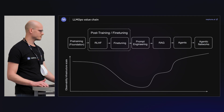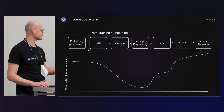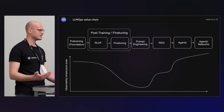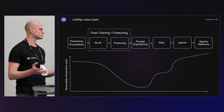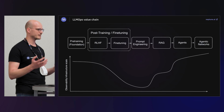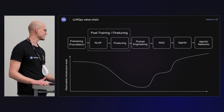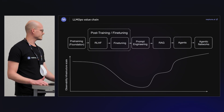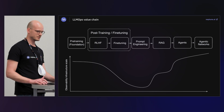Each of these pieces of the LLMOps pipeline requires a different scale of observability tooling. This graph shows what scale you need at each step. At the very beginning — pre-training and early RLHF — you need a bit more observability infrastructure. This is about observing your training. We are used to thinking of observability in production, but now when training on huge clusters, there's also observability in training itself. Once we reach RAG and agent systems, the scale continues to increase.